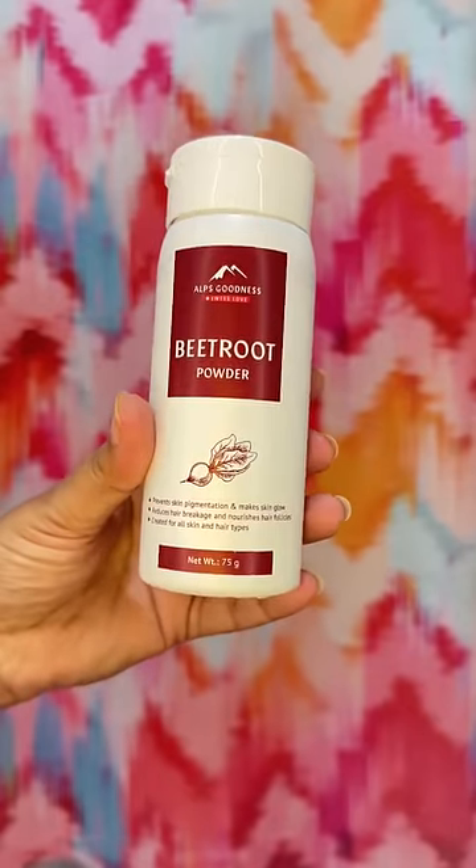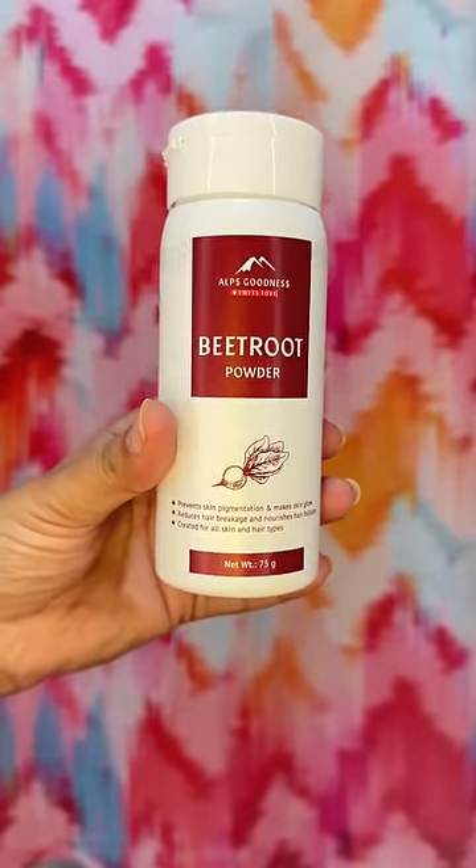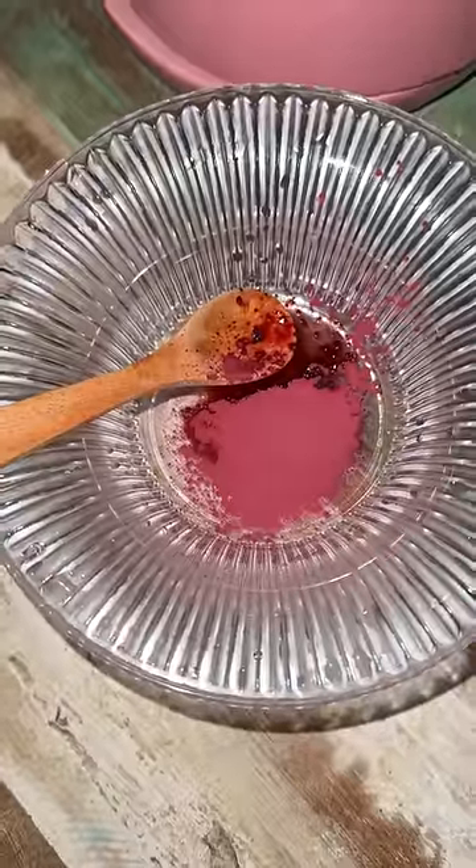Yes, you guys are right. I'm blessed with good skin, but I keep a lot of care into my skin. That's why today's product is Beetroot Powder — it prevents skin pigmentation, makes skin glow, and is 100% pure, natural, and loaded with vitamin C.